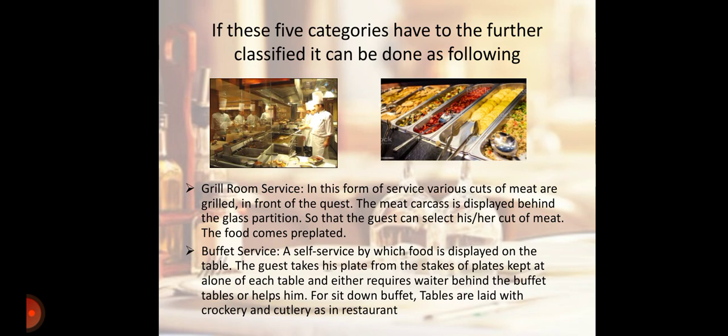Next is Buffet Service. A self-service by which food is displayed on the table. The guest takes his plate from the stacks of plates kept at the end of each table and either requires a waiter behind the buffet table or helps themselves. For sit-down buffets, tables are laid with crockery and cutlery as in a restaurant.